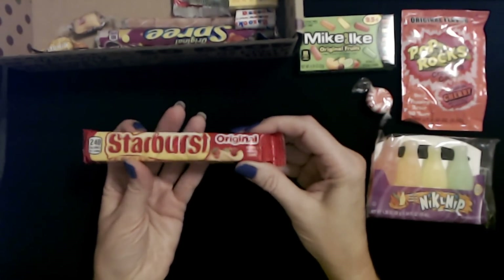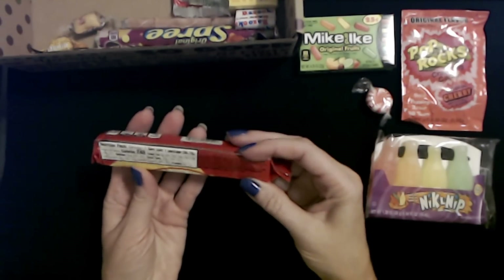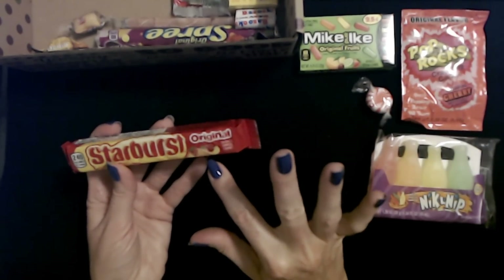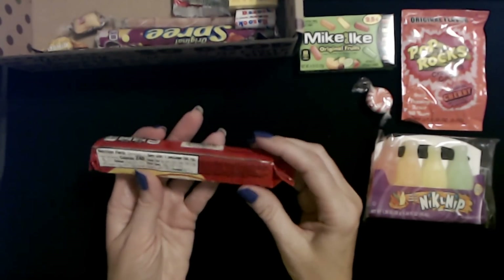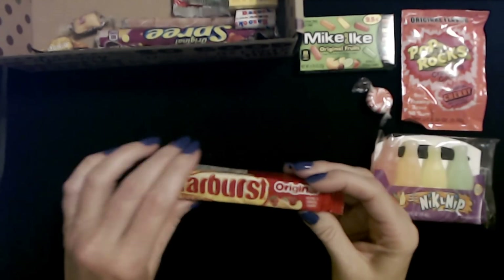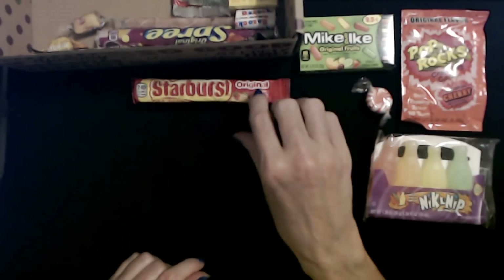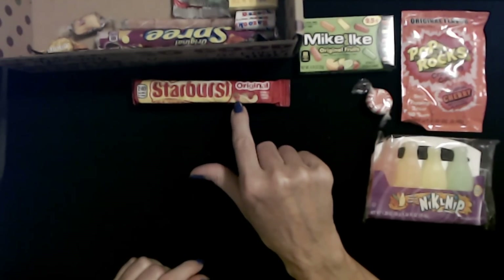We have a whole thing of original Starburst! Oh my goodness, that's a nice little sleeve of Starburst candies. You have cherry, strawberry, lemon, and orange flavor in there. Very nice. I think everybody is familiar with Starburst. I do like Starburst. My favorite ones are the red ones — cherry or strawberry.